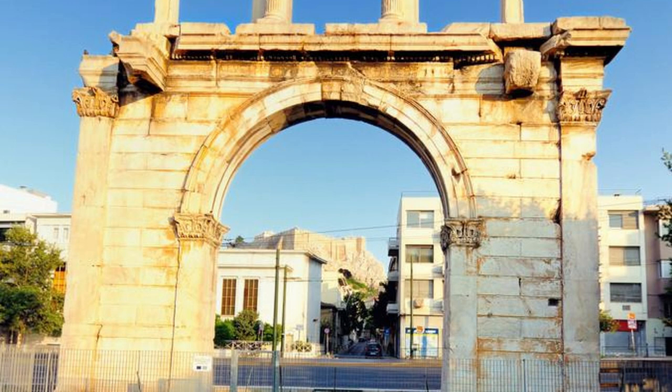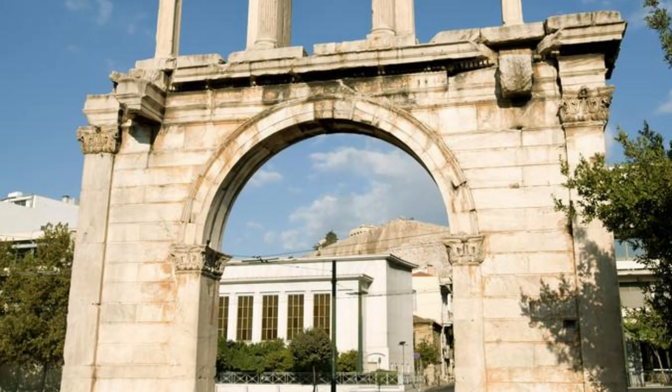Experience the vibrant atmosphere of Jerash during the annual Jerash Festival, featuring music, dance, and theater performances that bring the ancient city back to life.